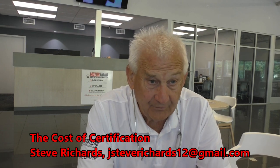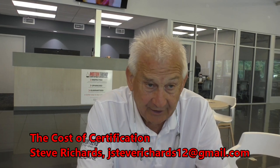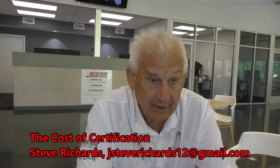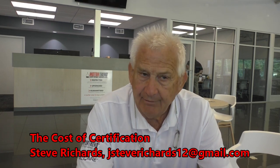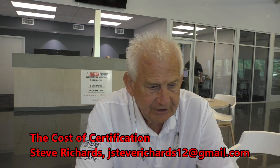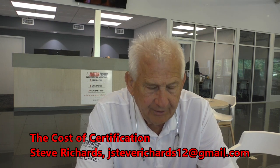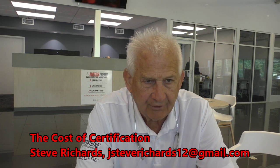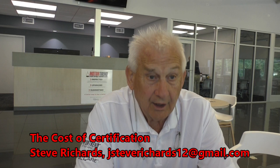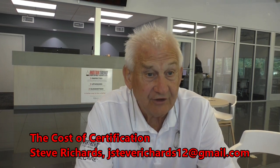Now, once we do that, then and only then will Motor Trend certify the vehicle. What's that mean? That means you're going to get a warranty with the vehicle. It means you're going to get a price guarantee. It means you're going to get an exchange policy. So you're paying $19.99 for a better vehicle, and we're going to back it up by giving you a warranty, a price guarantee, and an exchange policy.